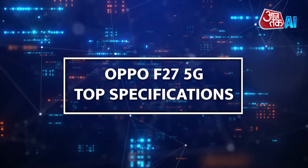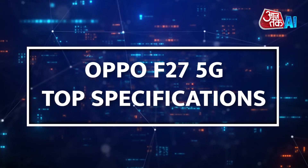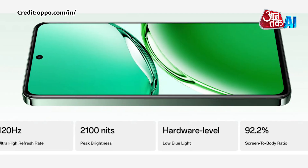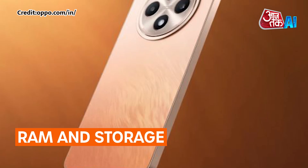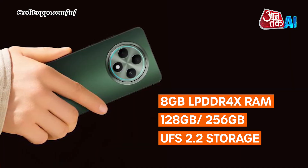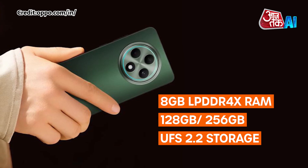Here's a quick look at its specifications, features, and price. First, let's take a look at the top specifications of the Oppo F27 5G. Display: The device features a 6.67-inch FHD Plus OLED screen with a resolution of 1080x2400 pixels, 120Hz refresh rate, and 240Hz touch sampling rate. RAM and Storage: It has 8GB LPDDR4X RAM and 128GB or 256GB UFS 2.2 storage.